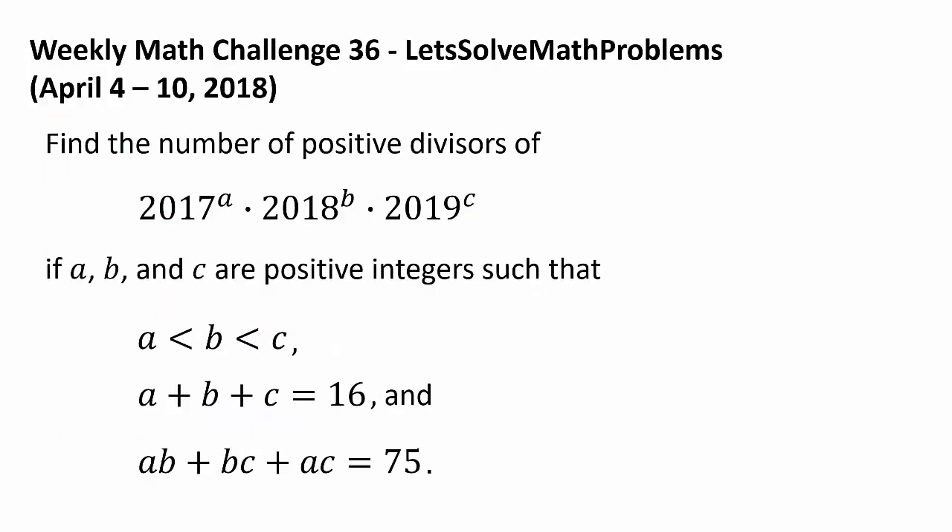Now it's time for this week's challenge. Find the number of positive divisors of 2017 to the a power, times 2018 to the b power, times 2019 to the c power. If a, b, and c are positive integers such that a is less than b is less than c, a plus b plus c is 16, and ab plus bc plus ac is 75.